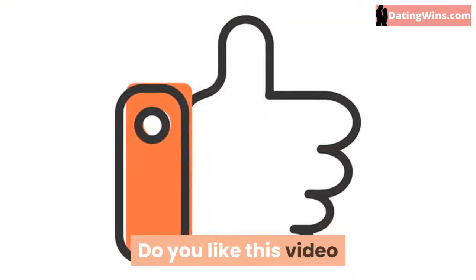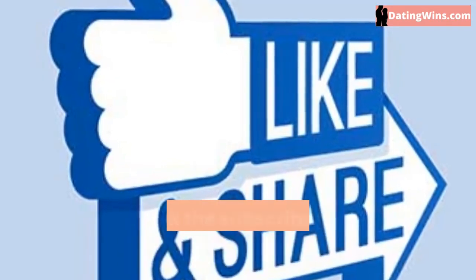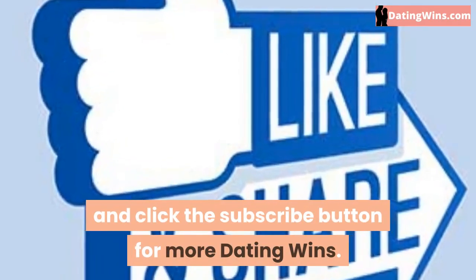Do you like this video and want to keep updated about the new dating wins? In that case, like, share, and click the subscribe button for more dating wins.